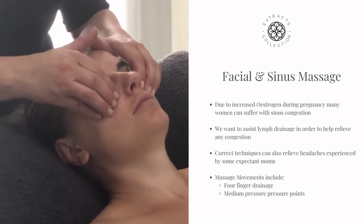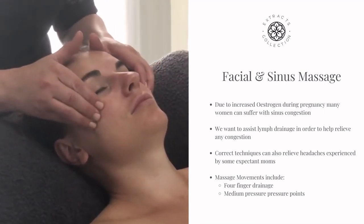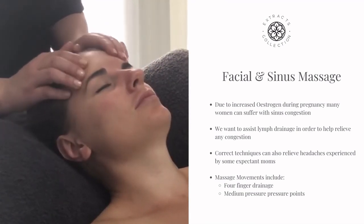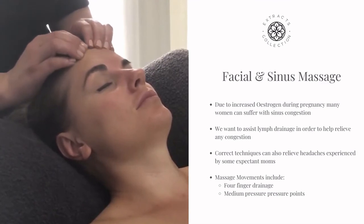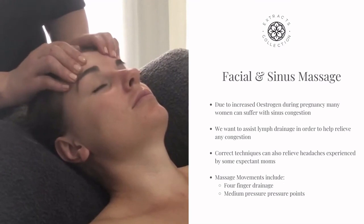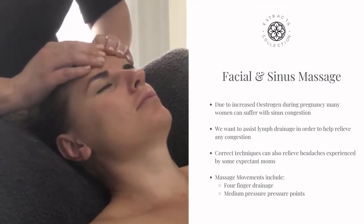Using your fingers once more, perform firm pressures on her cheekbone working towards the temples. Complete the facial sinus massage by using your fingers in slow and deep rotaries on her forehead, and gently slide off her hair with your fingers.